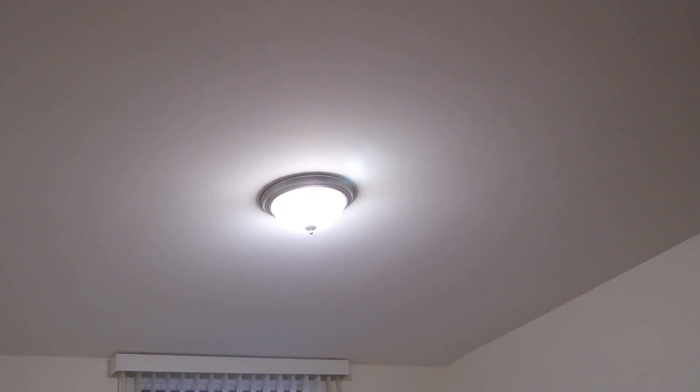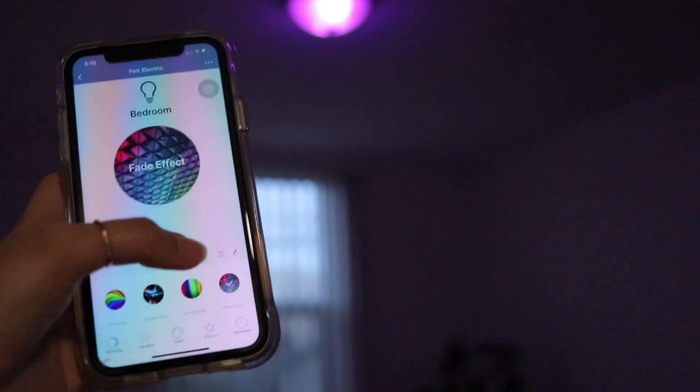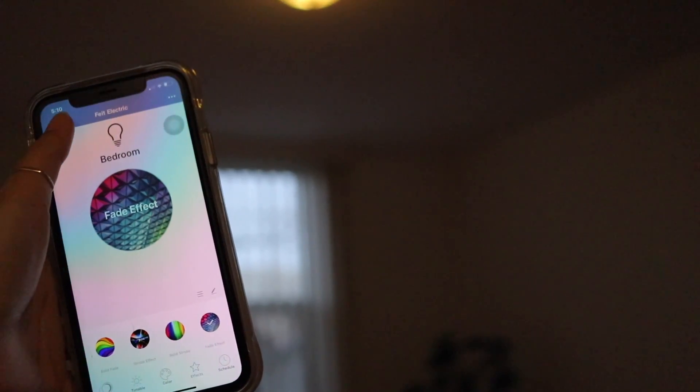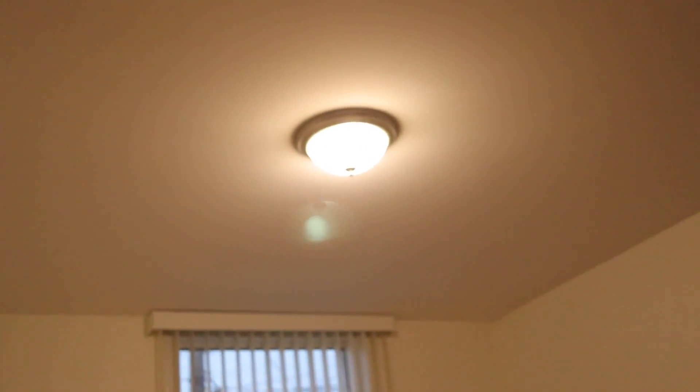Our bedroom lights are also really cool because these are color-changing light bulbs and you can control them through an app. You can turn them off and on, change the color to warmer tones or a specific color, and even add effects so that it changes colors — you can customize the colors and even the speed, like having your own rave. This is great because Kyle and I always fight over who has to turn off the light when we're about to go to sleep — neither of us wants to get out of bed, so we can just do it from our phones.